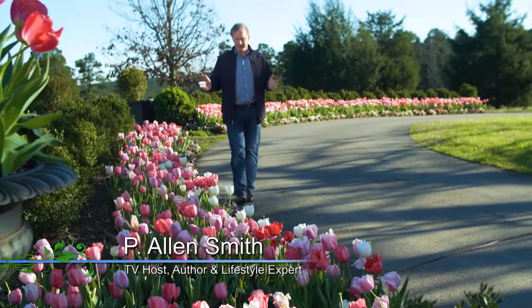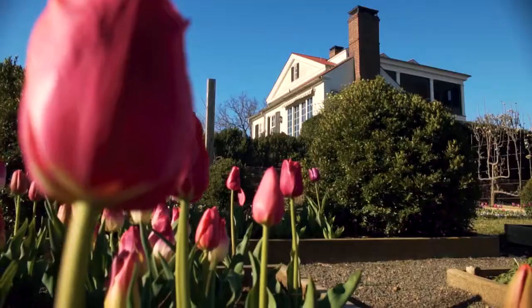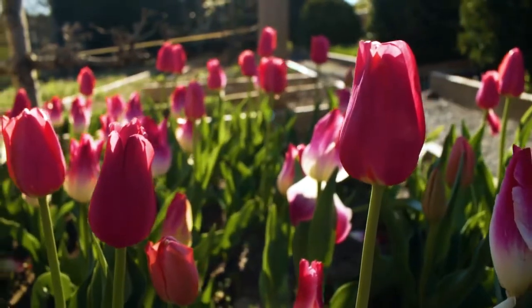When it comes to the beauty of spring, there are so many flowers to choose from, but for me, the tulip ranks right up at the top. Just look at these gorgeous flowers — they're really hard to resist. These are classic beauties that know how to put on a show.